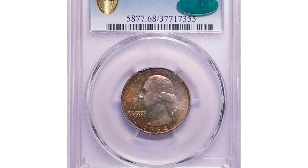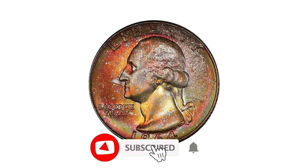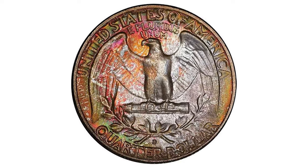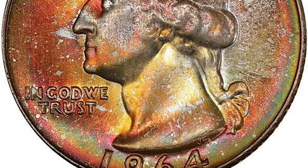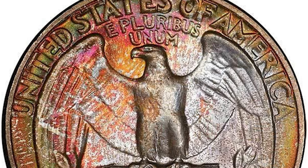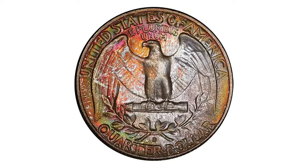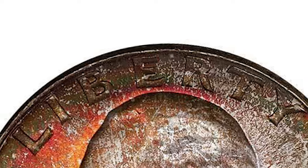This beautifully toned Washington quarter realized over $27,000 at Legend Rare Coin Auctions. The 1964 25-cent coin is in superb gem condition of MS68, proven by CAC. Everything about this coin screams exceptional visual allure — classic mint set hues blend on both pristine sides, with rich colors amplified by a bold radiating mint luster.